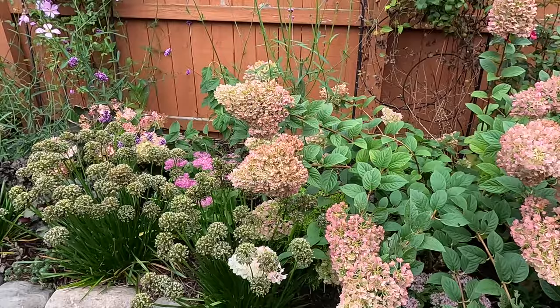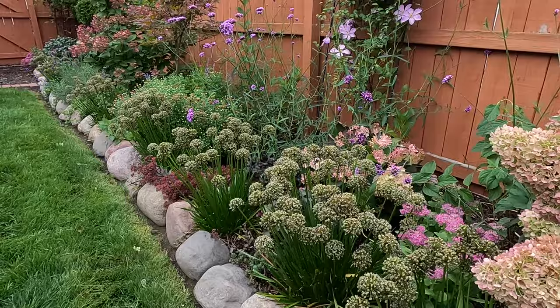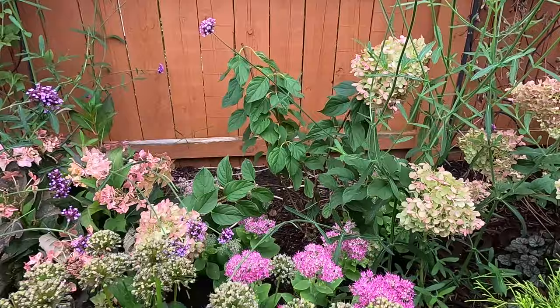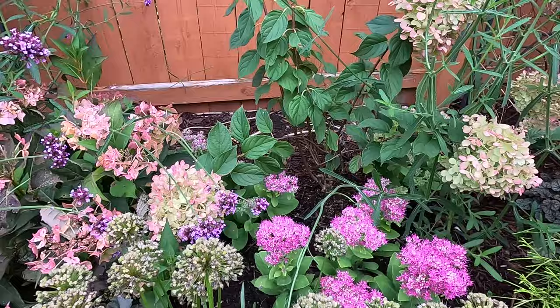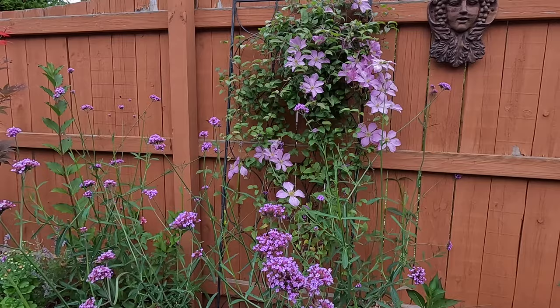I do need to start coming through and trimming off my Millennium allium — we have lots of spent bloom heads. But something beautiful back behind them is the gorgeous Neon sedum — I want to show you these blooms and how bright they are because they're kind of hidden otherwise. It's a really gorgeous pink color and it's so nice to have that this time of year. And then this is the Comtes de Bouchard clematis along with the verbena.